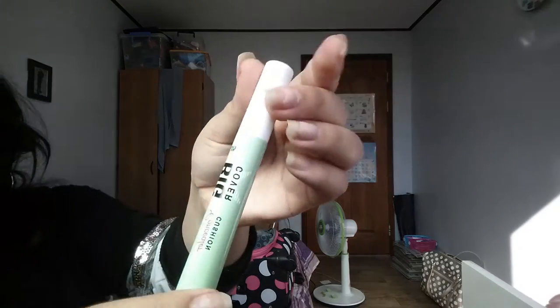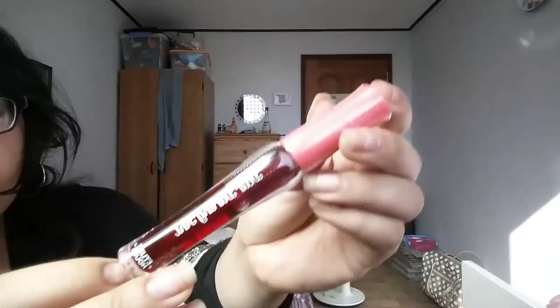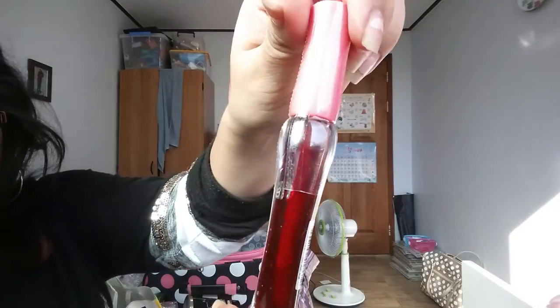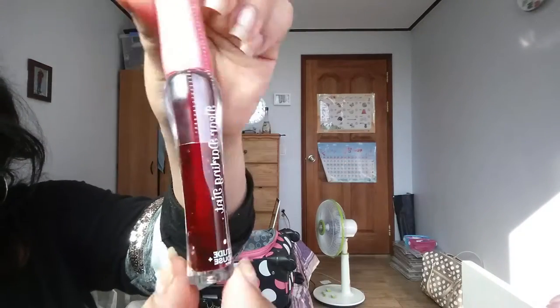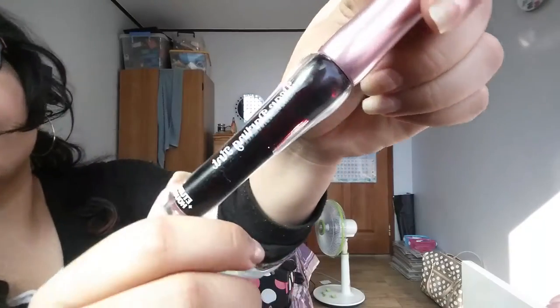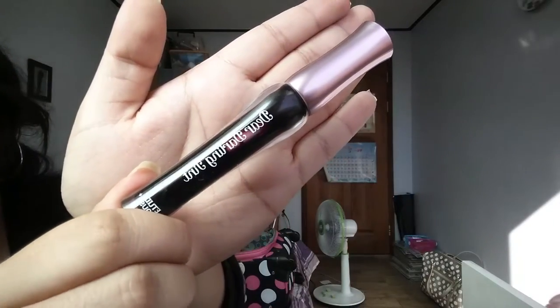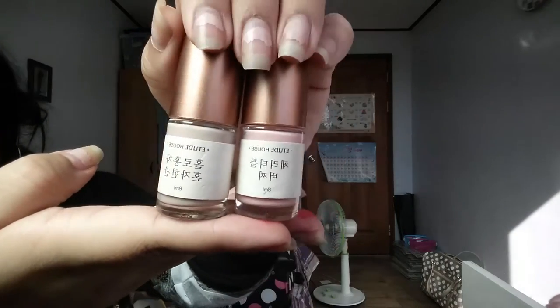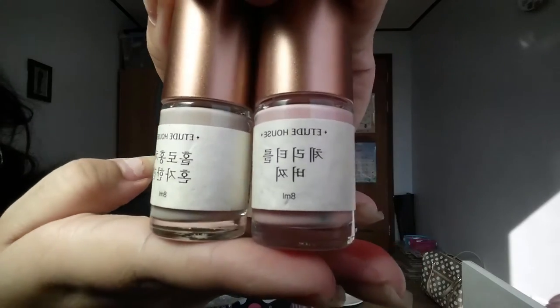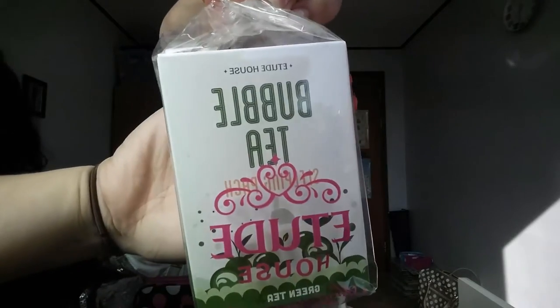Here is my Etude House haul. I got a green eye circle concealer for dark circles and redness — I can't test it because I bought it for a friend. I also got the Dear Darling tints by Etude House — one of their newer colors. I already own an older one called Vampire Red, which is what I'm wearing in the video — my friend gave it to me as a travel gift before I came to Korea. I also got two nail polishes: a nude pink and a nude coffee/beige color — I have the nude pink on my nails now but they're chipping.